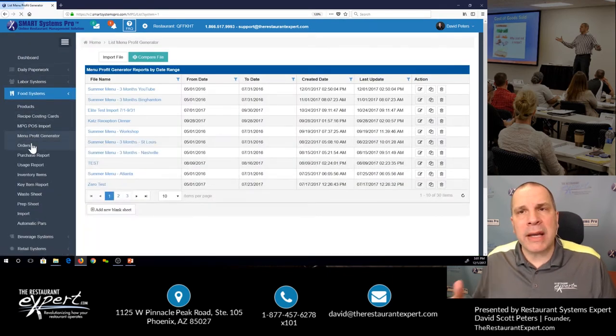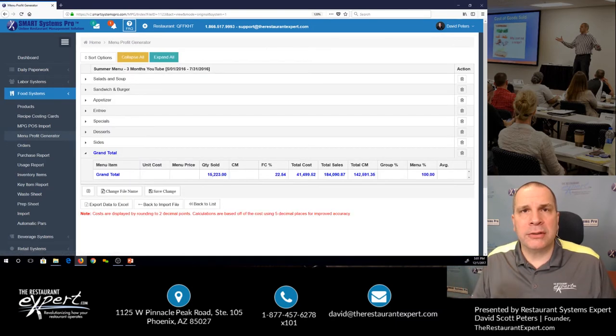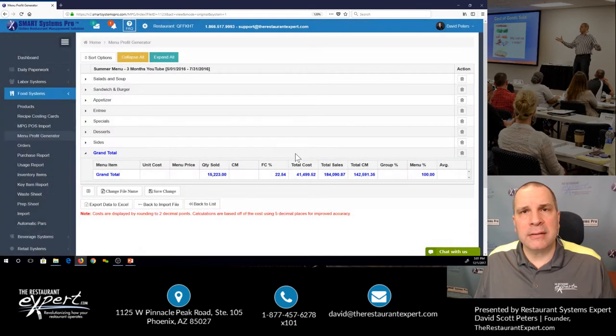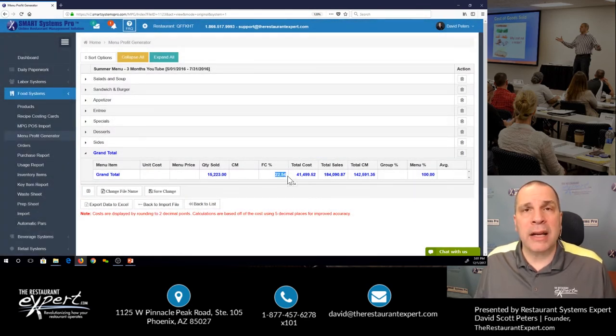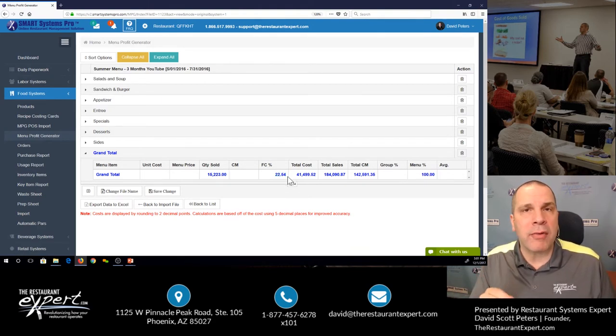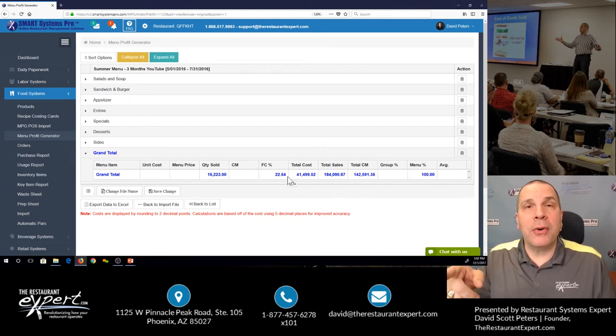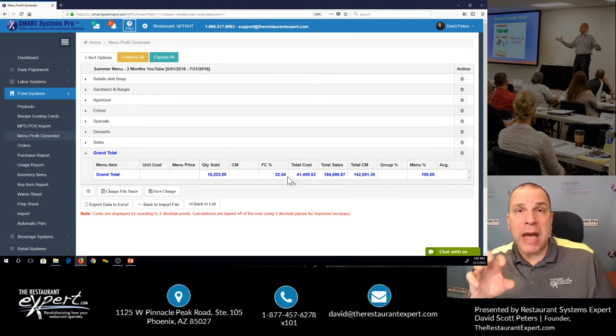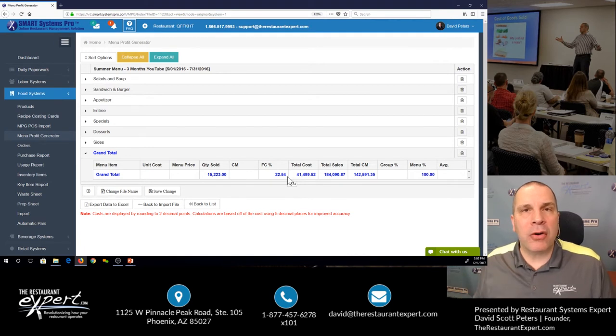I'm going to go to something we call the Menu Profit Generator. If I combine my menu mix — what my customers actually purchase — along with my recipe costing cards, I can sort from the quantity sold, most to least. When all is said and done, I come down to the bottom. I'm highlighting 22.54%. I now know that if my kitchen manager or chef followed every recipe perfectly — no waste, no theft, no spoilage, perfect restaurant — my food cost should be 22.54%. I'm going to give my manager a point and a half to two points higher than that number, so I'd expect a 24 to 24.5% actual food cost. With recipe costing cards, I can measure my kitchen to see how well they're executing my recipes and take the power of profitability into my own hands.